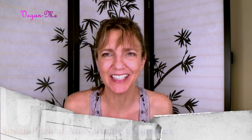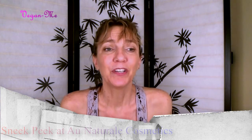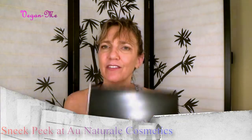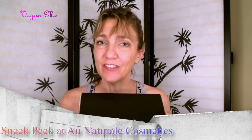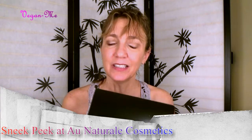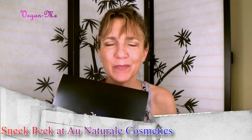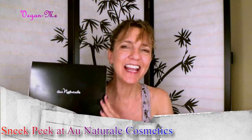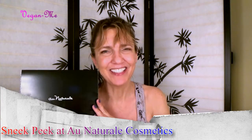Hi everyone, welcome back to Vegan Me. My name is Wendy and thanks so much for joining me. I wanted to bring to you something that I received in the mail — it is a little kit from a company called Au Naturale. I had never tried any of their products. They are an all vegan brand, and I'm going to look a little bit up on the web to tell you more about them, and we're going to open up this box together and see what I got. If you're interested in an all vegan makeup brand, Au Naturale, stick with me.